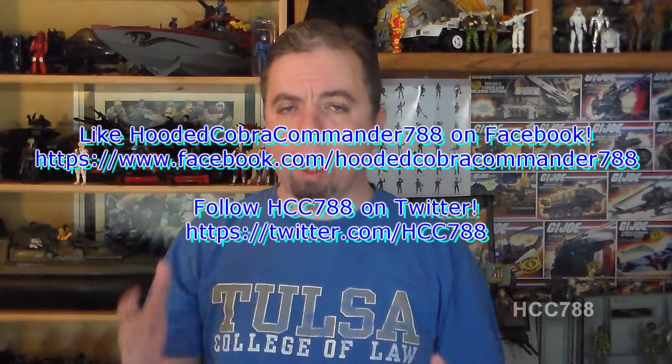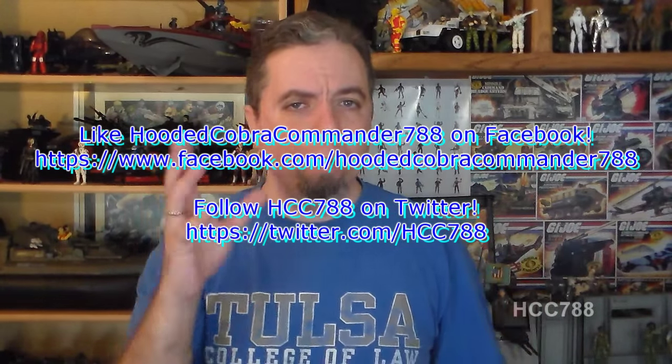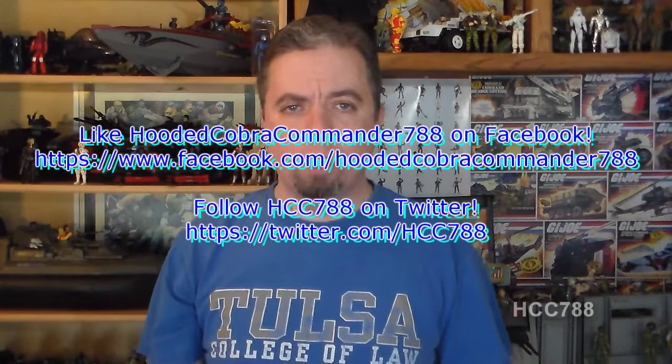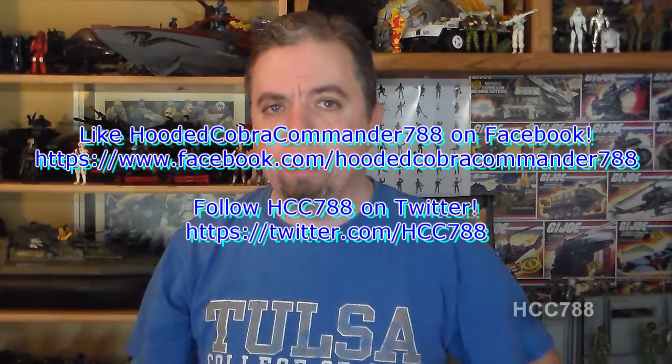That was my review of G.I. Joe issue number 14. We'll do another G.I. Joe comic book review next month. But keep watching this channel because I've got a lot of great new G.I. Joe toy reviews coming up — you don't want to miss those. You might as well hit the subscribe button — it's a good thing to do, and it will make you happy.